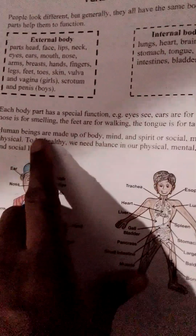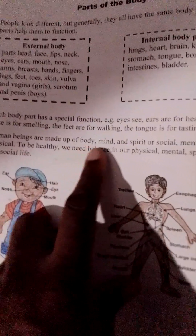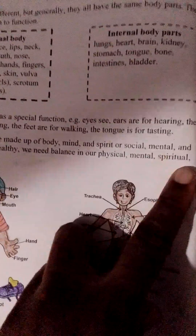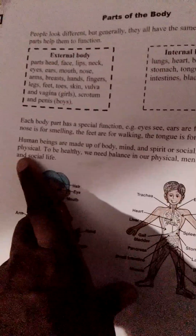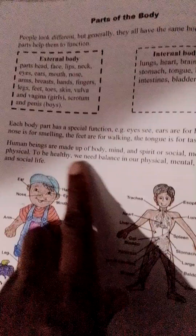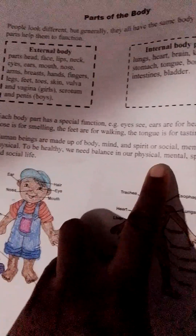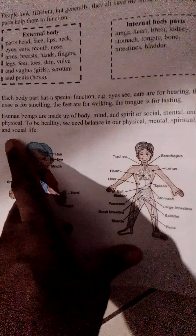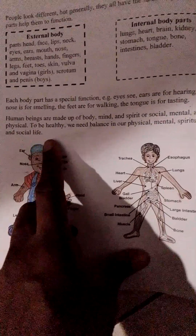Human beings are made up of body, mind, and spirit — or social, mental, and physical. To be healthy, we need balance in our physical, mental, spiritual, and social life.